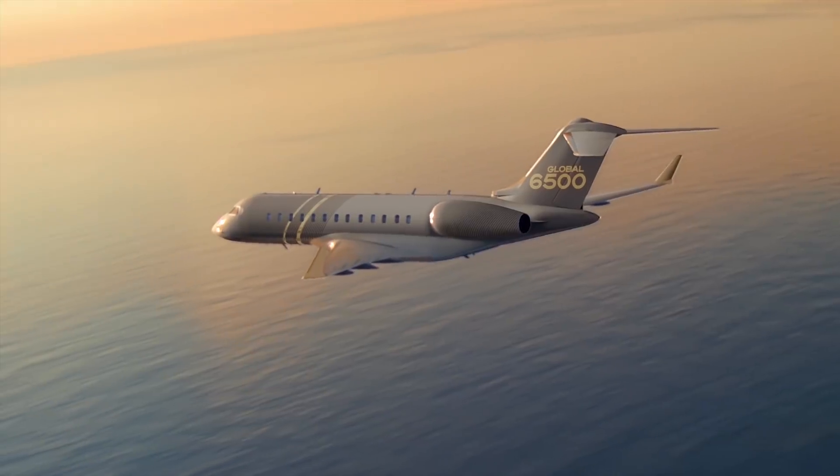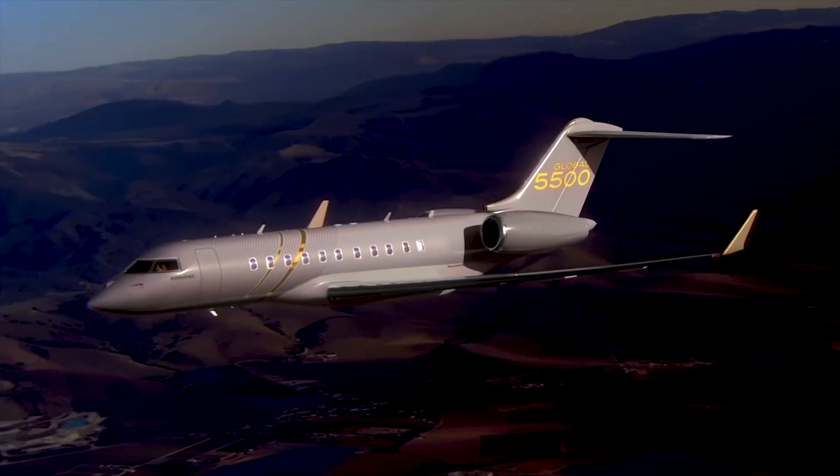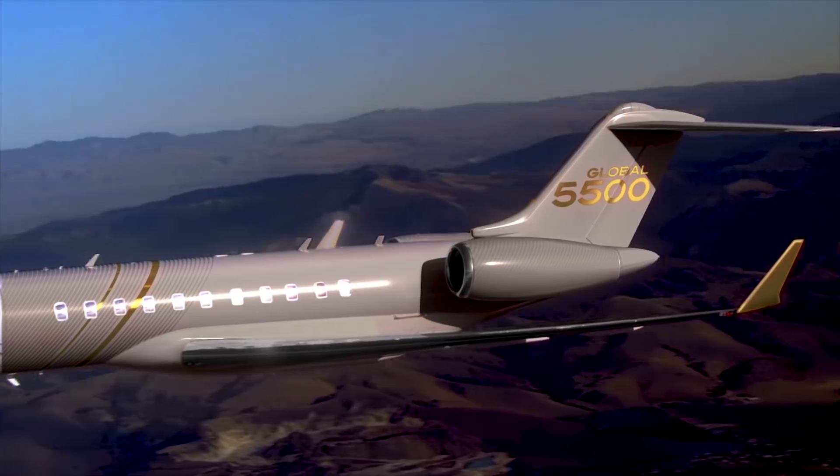Bombardier's unveiling of the new Global 5500 and 6500 was quite a surprise to the crowd at EBACE in Geneva, as the company had kept the programs completely top secret. We've been working on the Global 5500 and 6500 for quite some time. In fact, the flight test vehicle behind me has been in the skies in Wichita for a couple of months now, and we're just so pleased that really no one has spotted it.